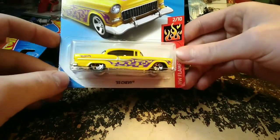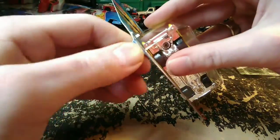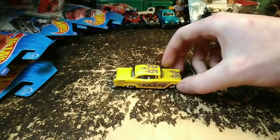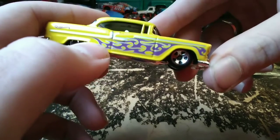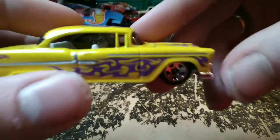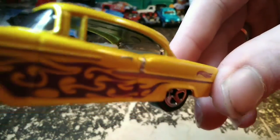We've got a 55 Chevy Bel Air in the Hot Wheels Flame series — they've made this car for a long time; 2006 copyright on the bottom. It has purple tribal flames on it. Nice white interior that really suits this car well. Hot Wheels logo on the back in purple. The windows look like they might just be clear plastic. Big chrome base.